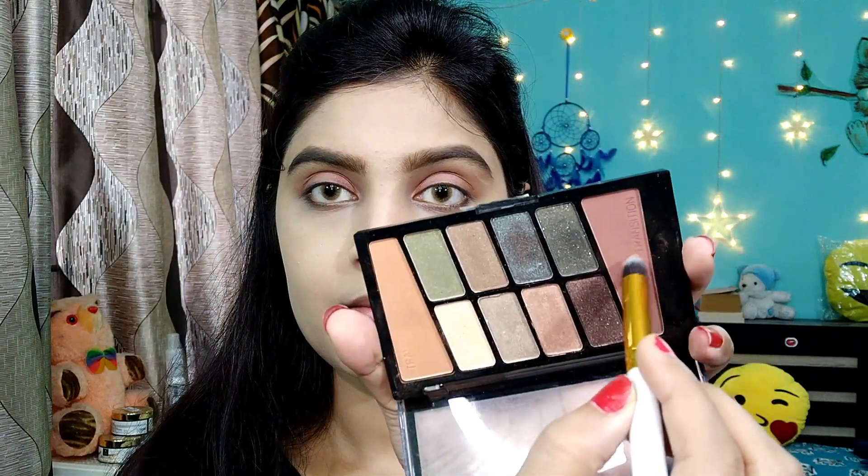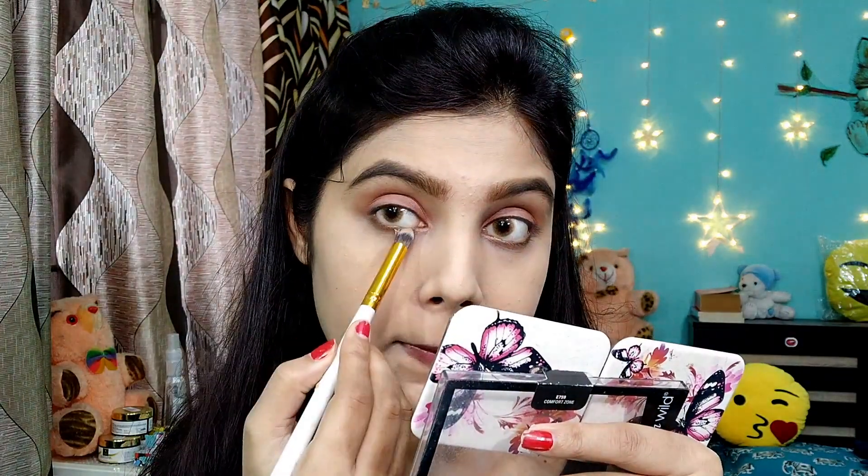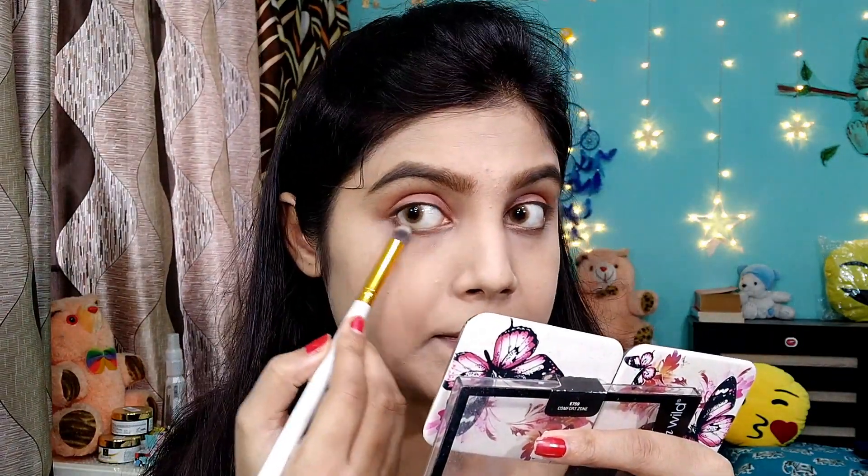I am using a black shade from the same palette and smudging it on my lashes.